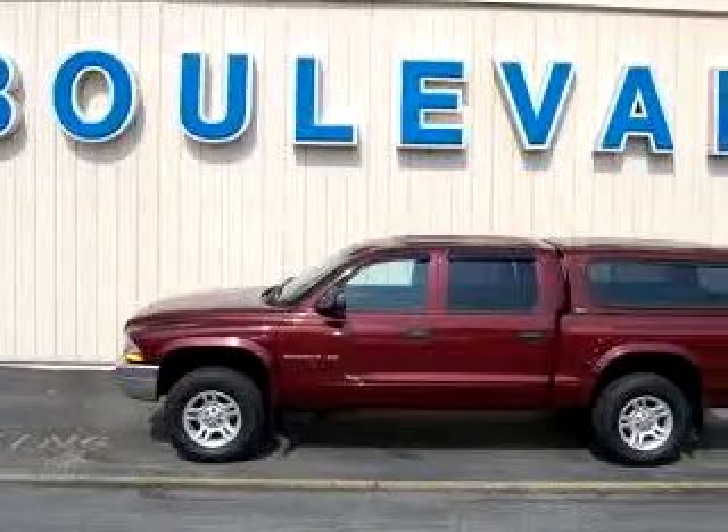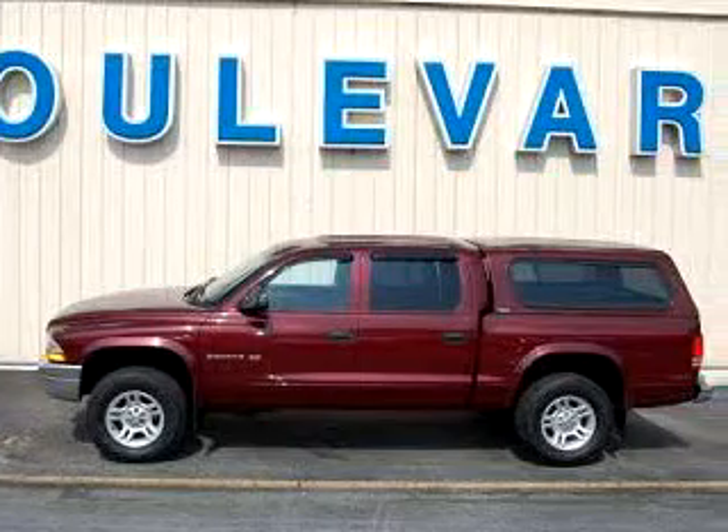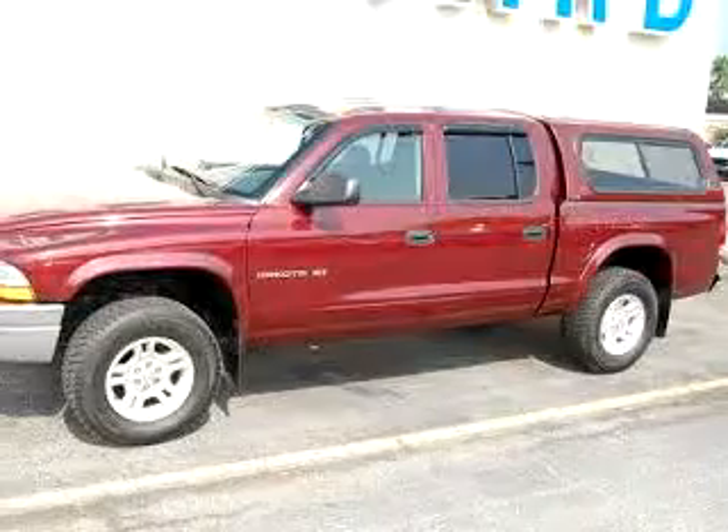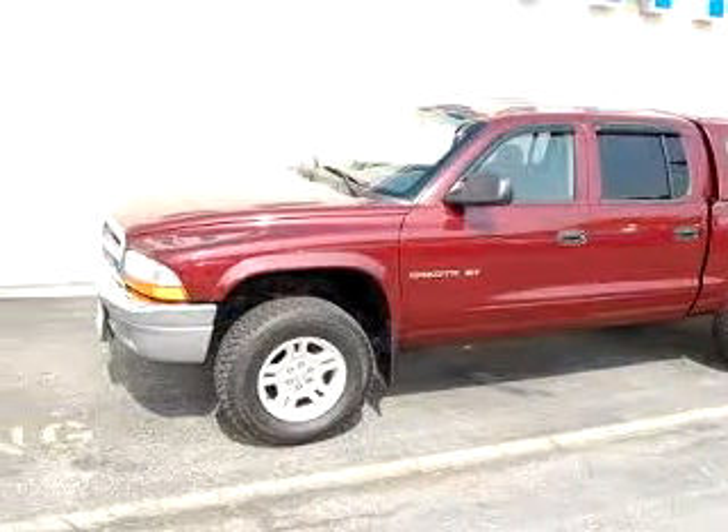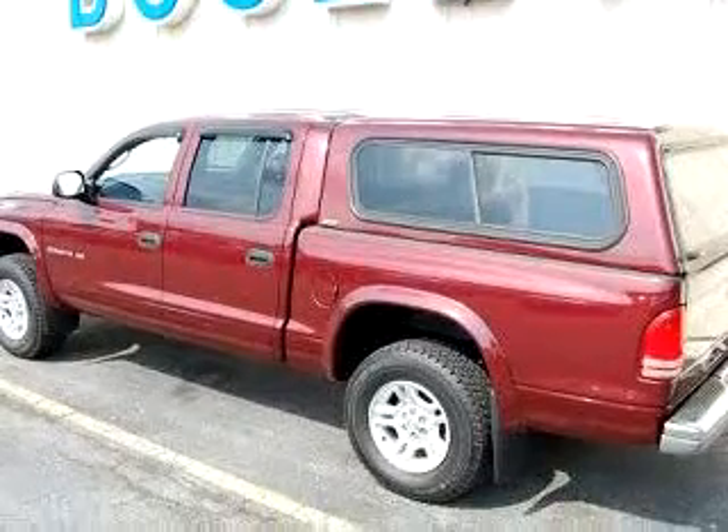Boulevard Ford Lincoln Mercury knows you want more than just a car. You have a purpose for your vehicle. Check out this dark red '01 Dodge Dakota SLT, equipped with an 8-cylinder engine and an automatic transmission with only 66,020 miles.